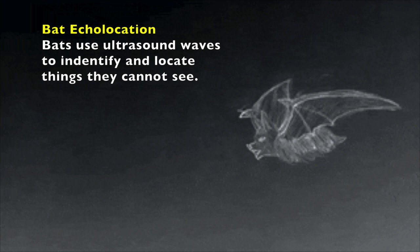Who here remembers what bat echolocation is? It's when bats send out sound waves, they hit an object, and they return back to the bat giving it the information it needs.